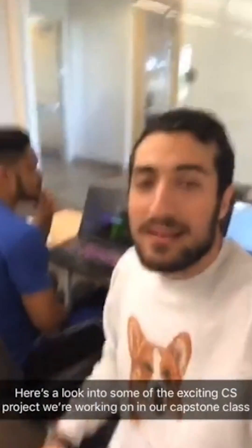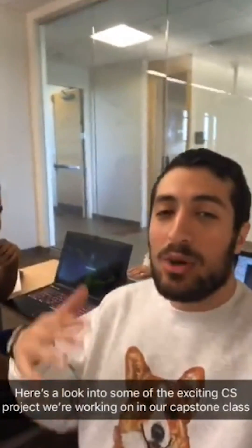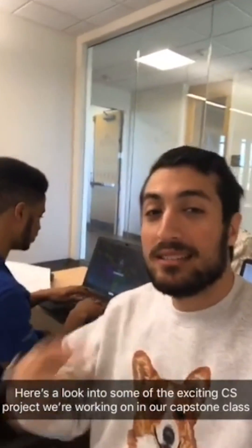Alright, so right now I'm posted up at my senior computer science capstone course, and I'm going to go around and show off some of the amazing projects that my peers are working on. Stay tuned.